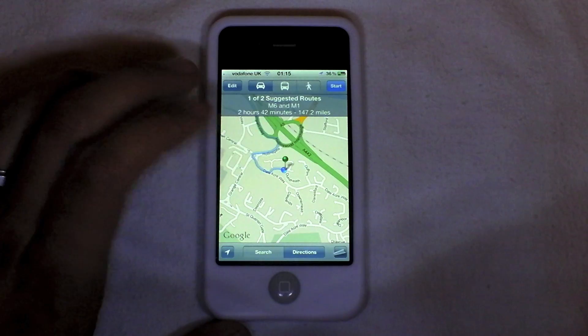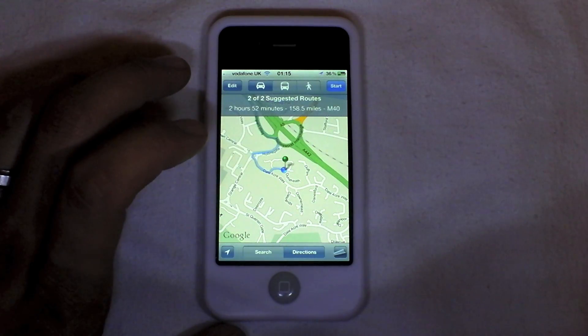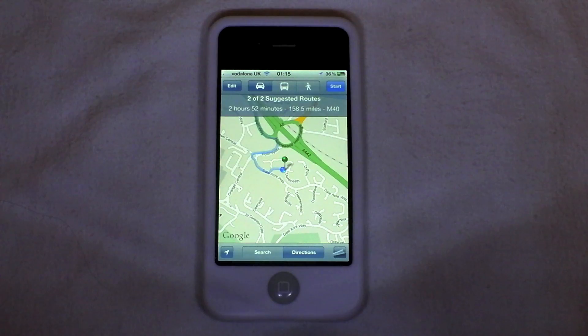Now if we tap on the blue line, which is the indicated road that we should follow, you'll see that it shows two of two suggested routes. It now gives us a new time of two hours and 52 minutes and tells us it's 158.5 miles, and it's telling us to go the M40 route.